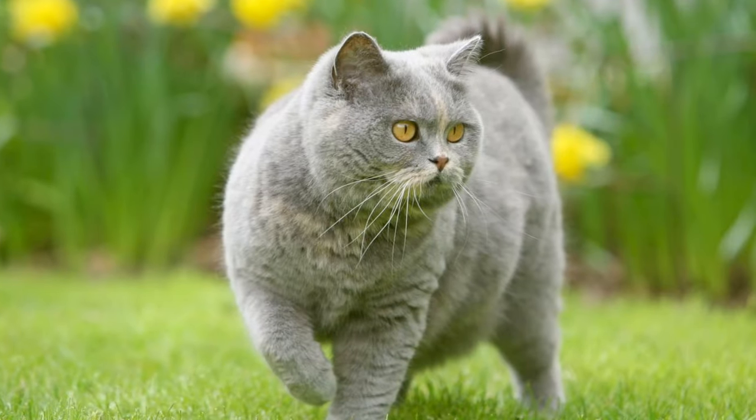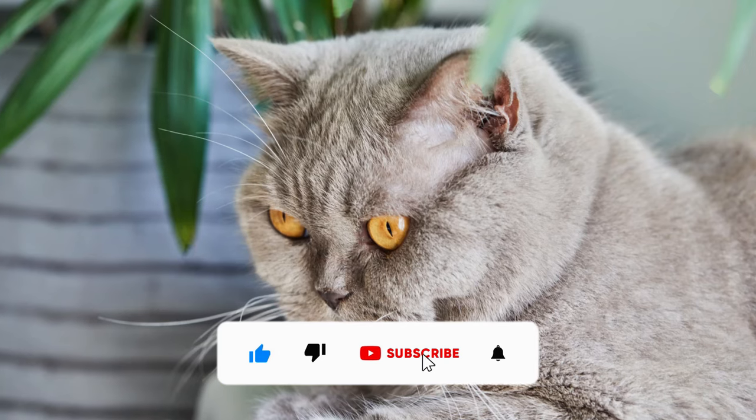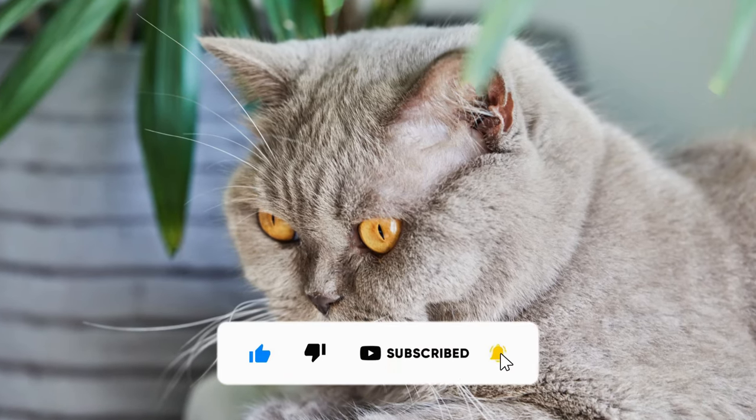That's it for today. Hope you found this video informative. Don't forget to give this video a like, subscribe to our channel, and hit the bell icon.